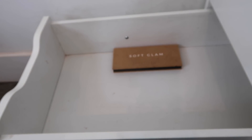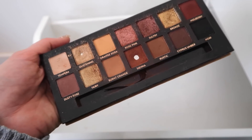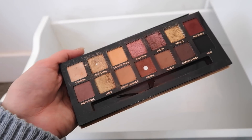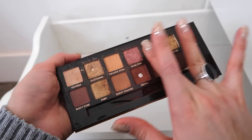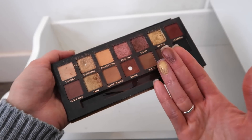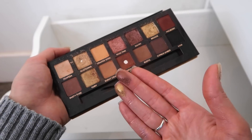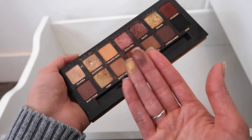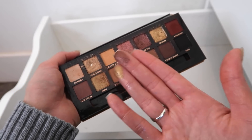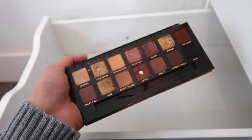Soft Glam — one of my Holy Grail palettes. I'm hitting pan on things in here, so obviously I like this palette a lot. The pigmentation is phenomenal and I just want to show you guys some of my Holy Grail eyeshadows. These two shades — if I'm ever going to a Lakers game, I will wear this shadow combination. But overall this entire palette is one of my favorites. That is one drawer down.